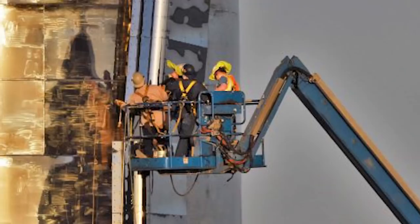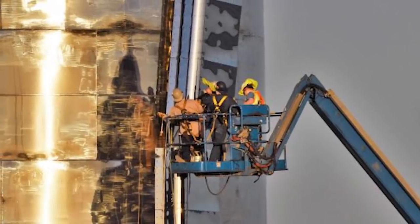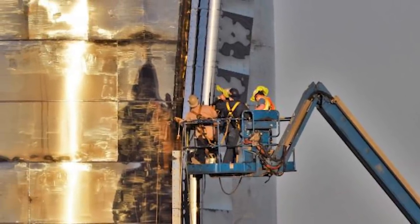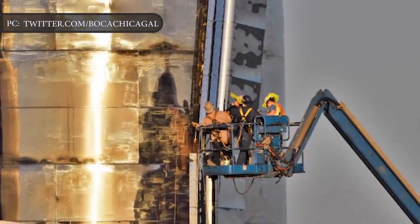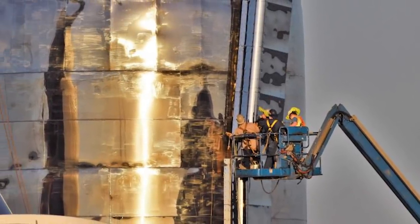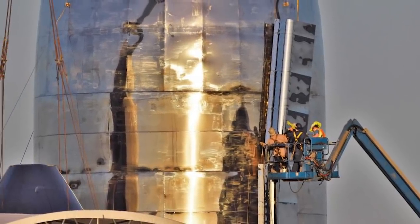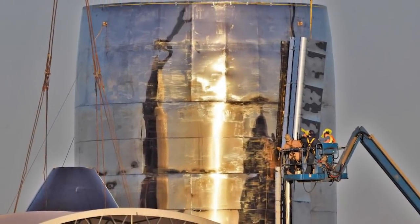Elon Musk was in Boca Chica over the weekend to oversee key construction activities in the assembly of the company's newest Starship prototype. He is just less than a week away from giving an updated Starship presentation, and SpaceX is working relentlessly to get the spacecraft as close to a finished product as possible.